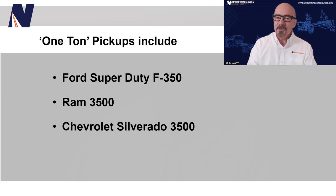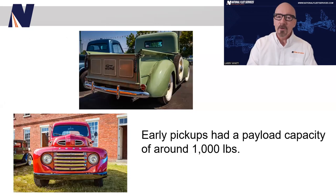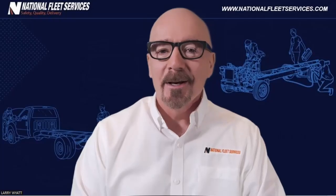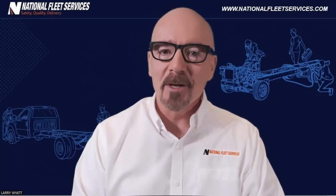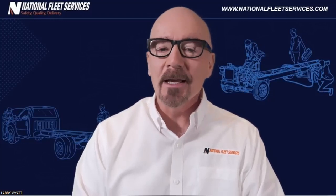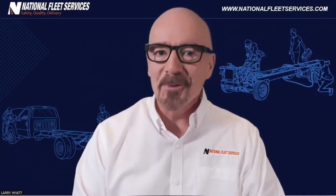So where did these terms come from? They refer to the payload capacity of the truck. Decades and decades ago, a full-size pickup truck had a maximum payload capacity of around 1,000 pounds, so it made sense to call it a half-ton truck. Pickup models with heavier suspensions had payload capacities of about 1,500 pounds — they were called three-quarter ton. And the heavy-duty pickup models being manufactured could carry around 2,000 pounds, so they were labeled one-ton pickups.